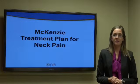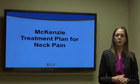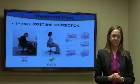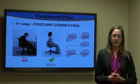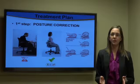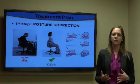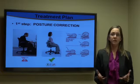Now I would like to emphasize the specific McKenzie treatment plan for treating patients with neck pain. We're going to look at the treatment process most commonly seen in physical therapy, focusing on a patient that has a derangement or a disc herniation.